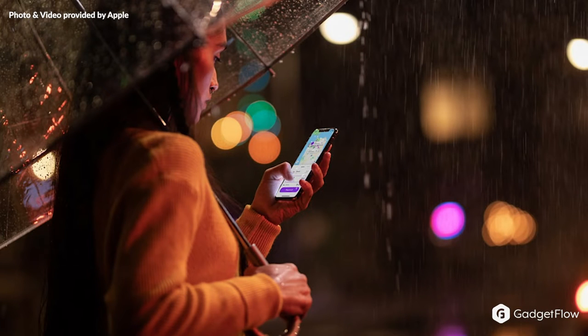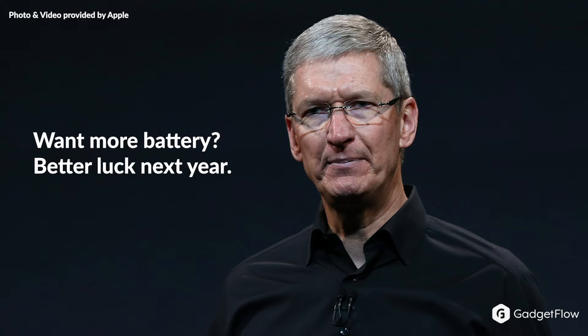Now let's talk battery. The iPhone XS offers a whopping 30-minute longer battery life than the iPhone 8 Plus, and the iPhone XS Max has an extra hour and a half. So if you were hoping for a little bit more battery life, better luck next year at Apple's event.